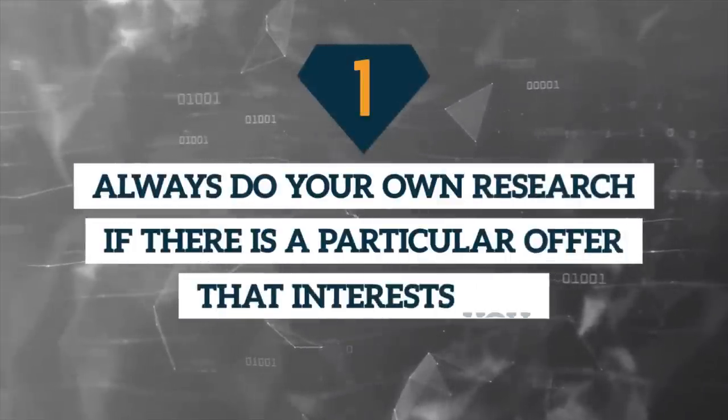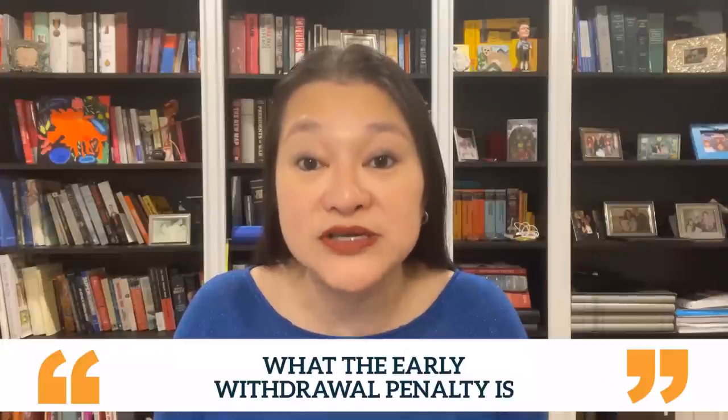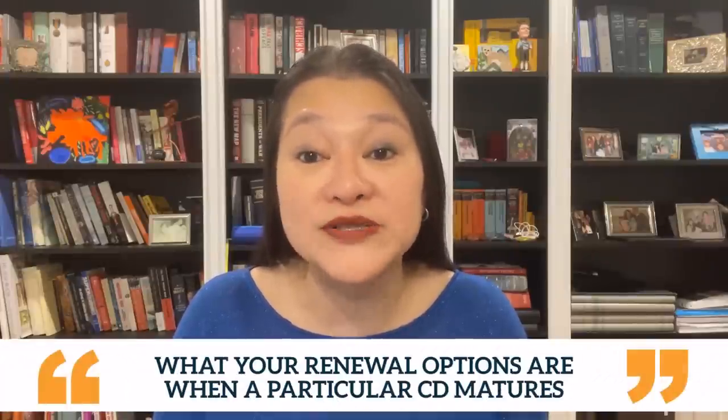One: always do your own research if there's a particular offer that interests you. All the information I've shared with you today is to the best of my knowledge and accurate at the time of this taping, but rates can change rather quickly these days. Always read the fine print and be sure you know what the early withdrawal penalty is, what your renewal options are when a particular CD matures, and so on.